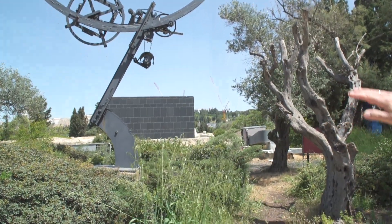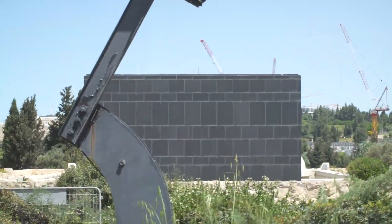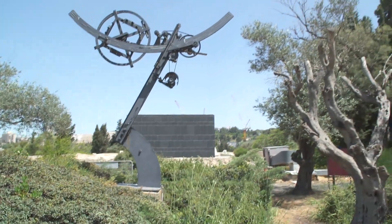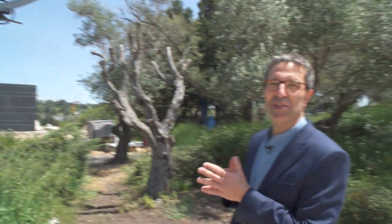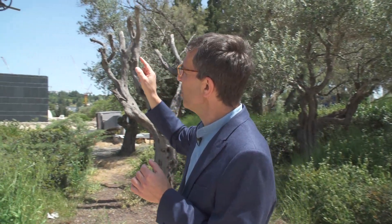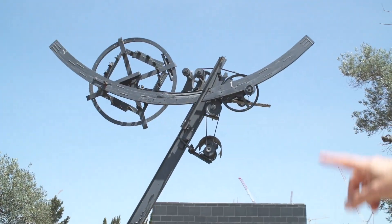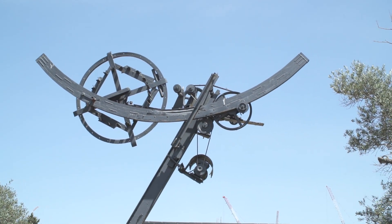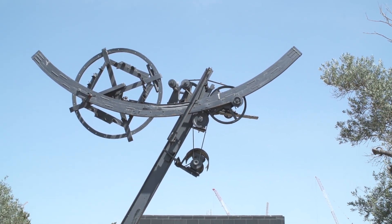I want to begin by looking to the north. You can see the black wall and a sliver of the Shrine of the Book behind us — these are probably the most famous monuments at the Israel Museum. But today I want to focus on something rather different: this black sculpture by Jean Tingley, a sculptor of Swiss origin.